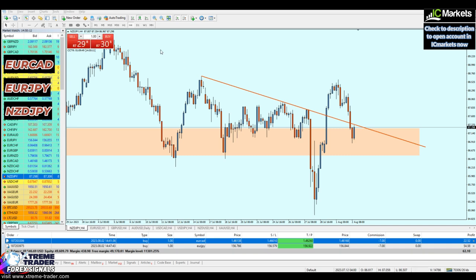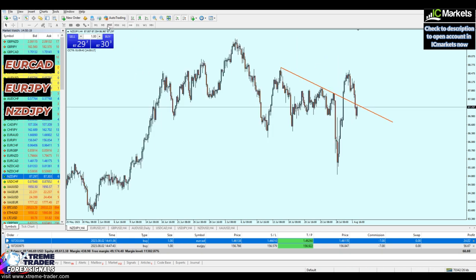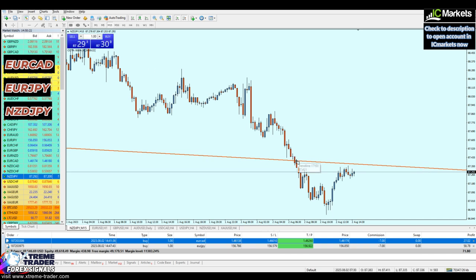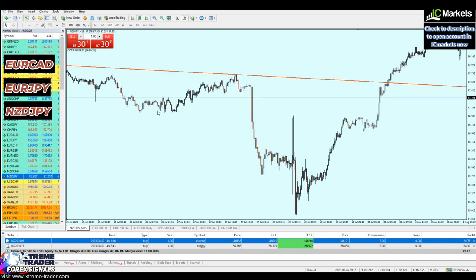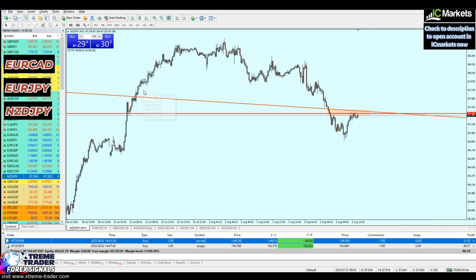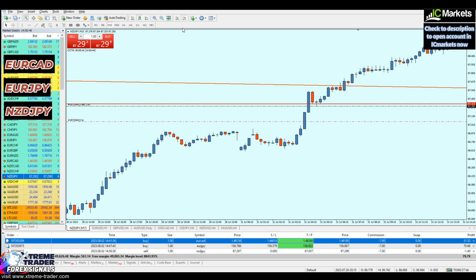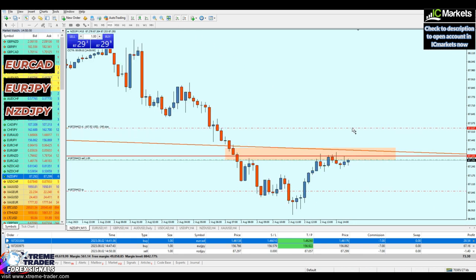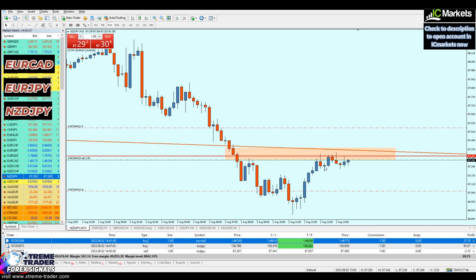On the 15-minute time frame, we're facing a resistance zone. Checking the left side, there was a strong key resistance level and a strong key support level in this area, so placing a sell order is fine. The take profit, since we're just scalping, will be at the nearest support to my entry. The stop loss will be equivalent to take profit. Everything seems to be running well. I'll pause the recording and come back for the fourth trade.